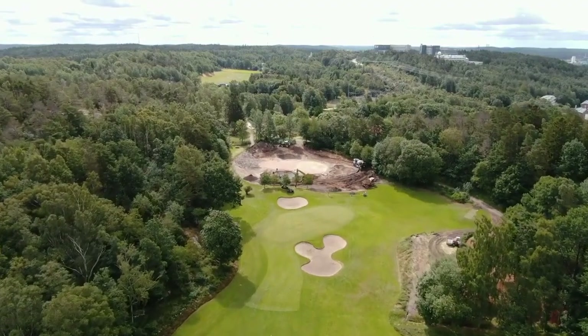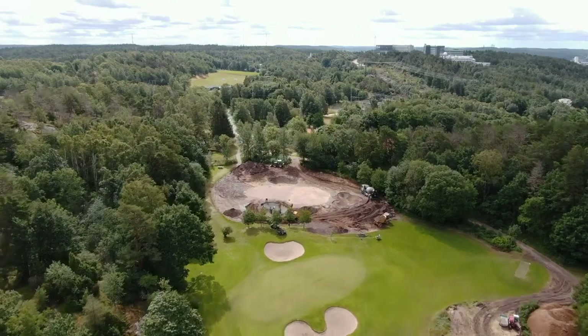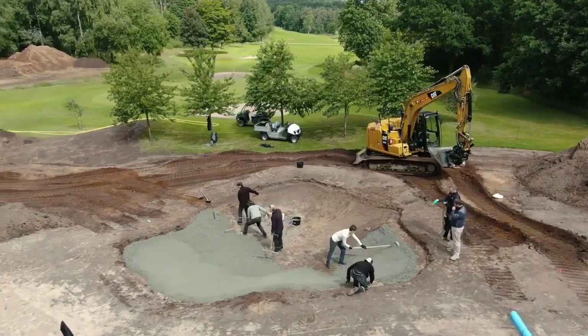My name is Martin Sternberg. I'm a certified golf course superintendent and the CEO of Capillary Concrete, the world's leading bunker liner and construction method. Hundreds and hundreds of courses around the world have installed our system, including Ryder Cup major championship venues, and I'd like to show you how and why.